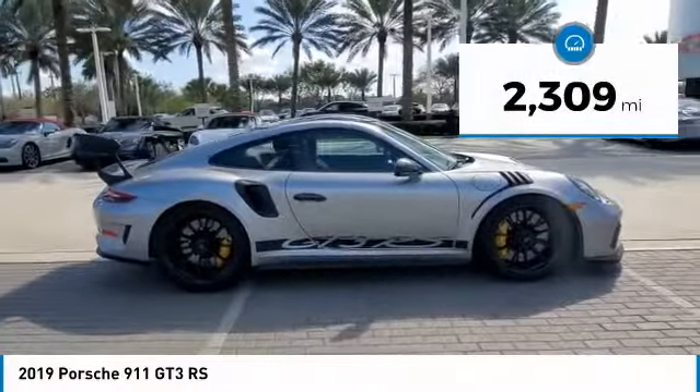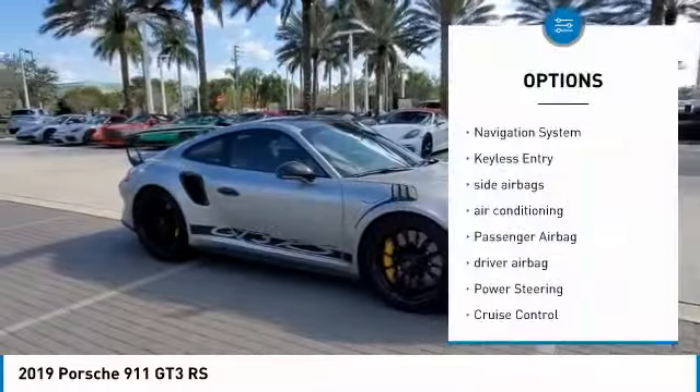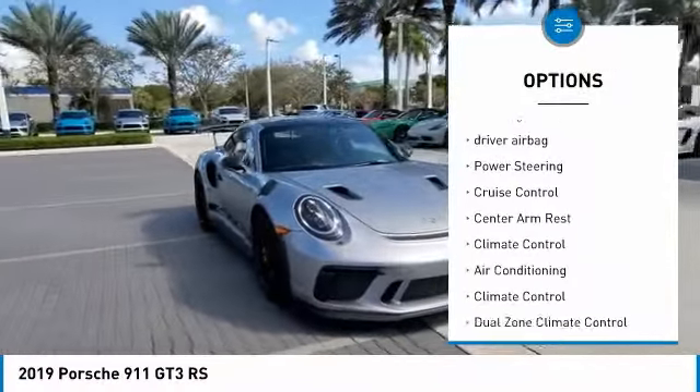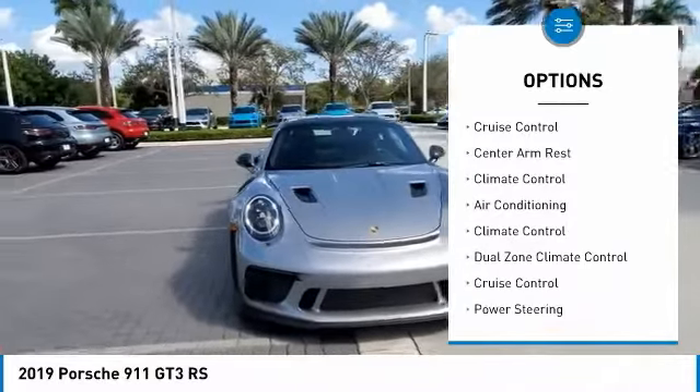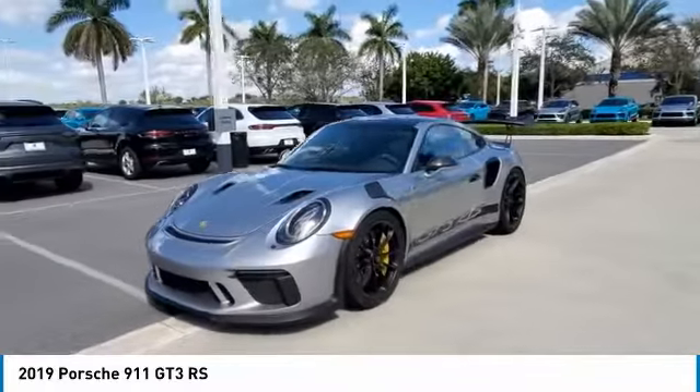This vehicle has less than 3,000 miles. Here are some of this vehicle's great options: navigation system, keyless entry, side airbags, air conditioning, passenger airbag, driver airbag, power steering, cruise control, center armrest, and climate control.